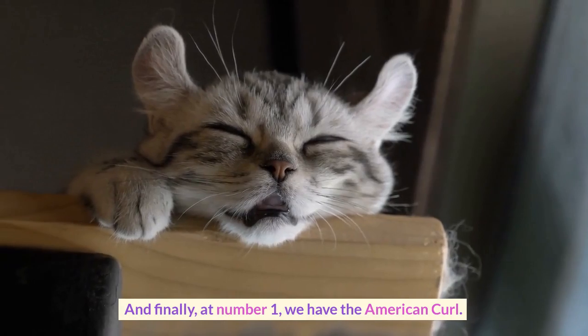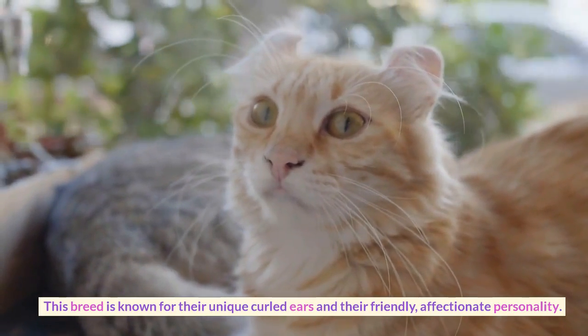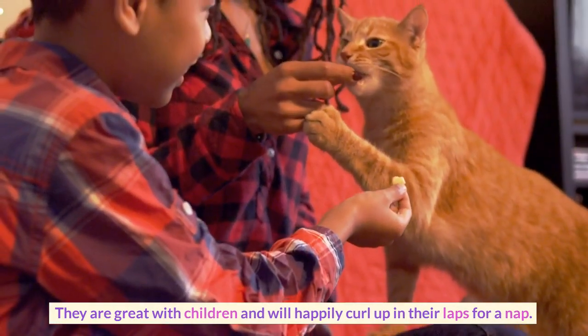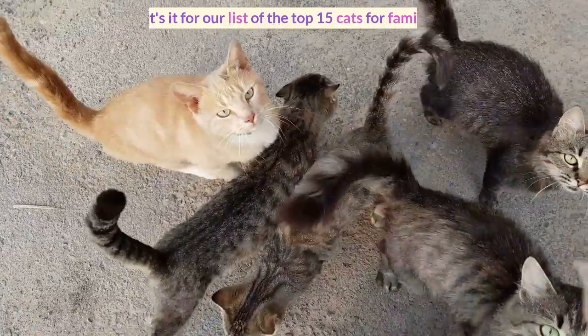And finally, at number 1, we have the American Curl. This breed is known for their unique curled ears and their friendly, affectionate personality. They are great with children and will happily curl up in their laps for a nap.